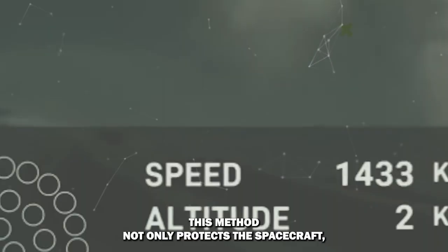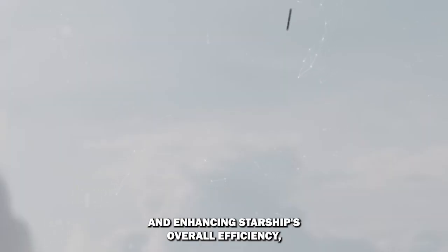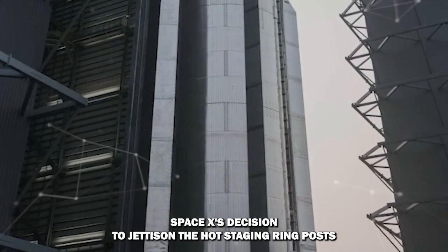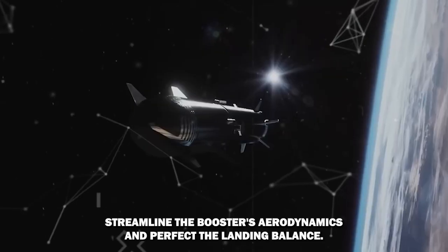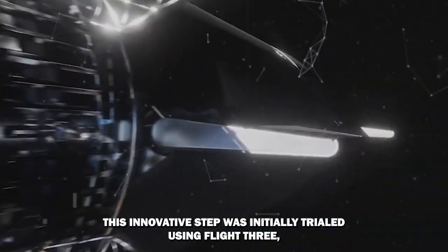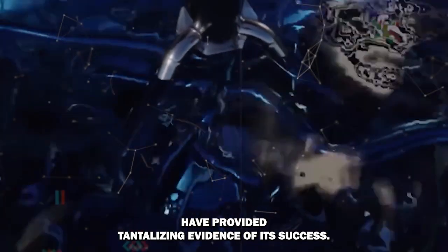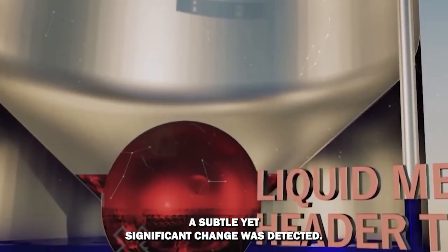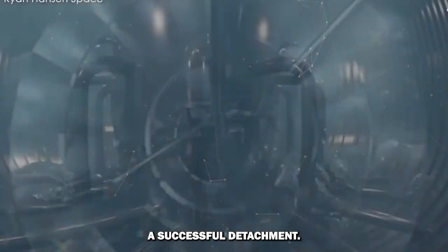This method not only protects the spacecraft, but also allows for uninterrupted engine operation, eliminating thrust gaps and enhancing Starship's overall efficiency, boosting payload capacity by an impressive 10%. SpaceX's decision to jettison the hot-staging ring post-separation is a strategic move to shed mass, streamline the booster's aerodynamics, and perfect the landing balance. This innovative step was initially trialed during Flight 3, and recent images from space engineer Ryan Hansen have provided tantalizing evidence of its success — at T plus 6 minutes and 47 seconds, as the booster neared the ocean's surface, the shadow of the hot-staging ring vanished, suggesting its successful detachment.